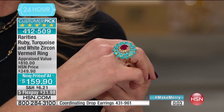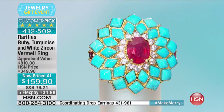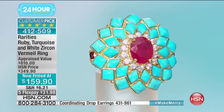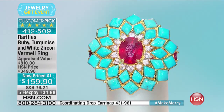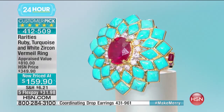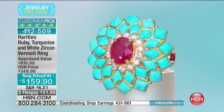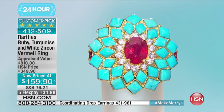These high jewelry pieces at $159.90 — this is so exciting. Remember, you're saving more than you're spending. An $810 appraised ring was $349 at our price compared to that $810 appraised value, and they're now $159.90. They're on five flex payments for $31.98. They will sell out in most sizes before the end of the hour, so if you want this five-star customer-rated piece, act now.